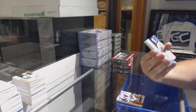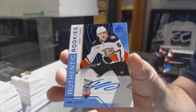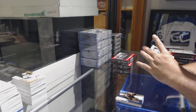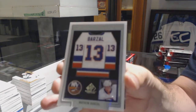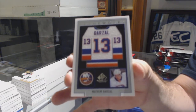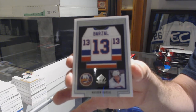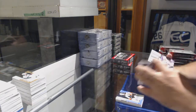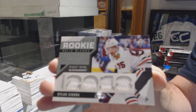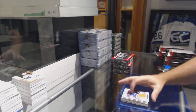For the Anaheim Ducks, Troy Terry — rookie autograph. For the Islanders, Frameworks jersey — Matthew Barzal. And we've got for the Islanders, Josh Bailey Skills jersey.